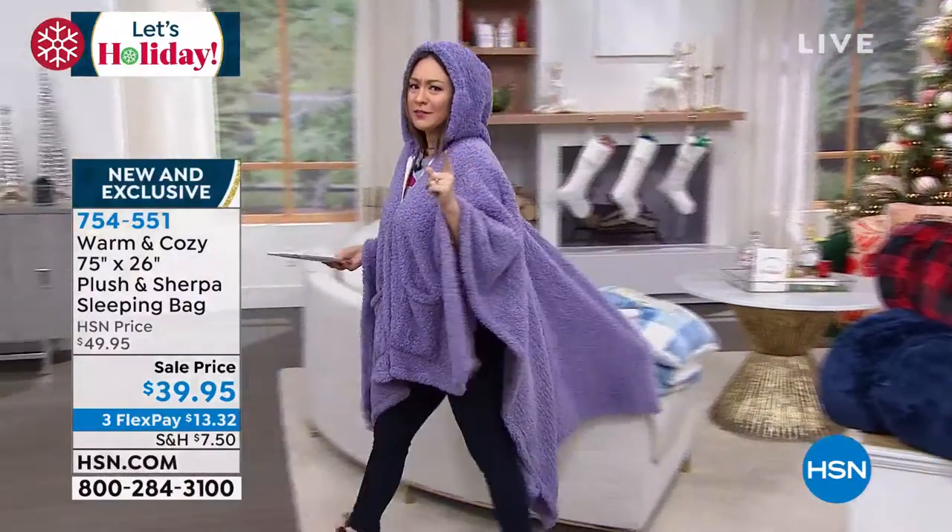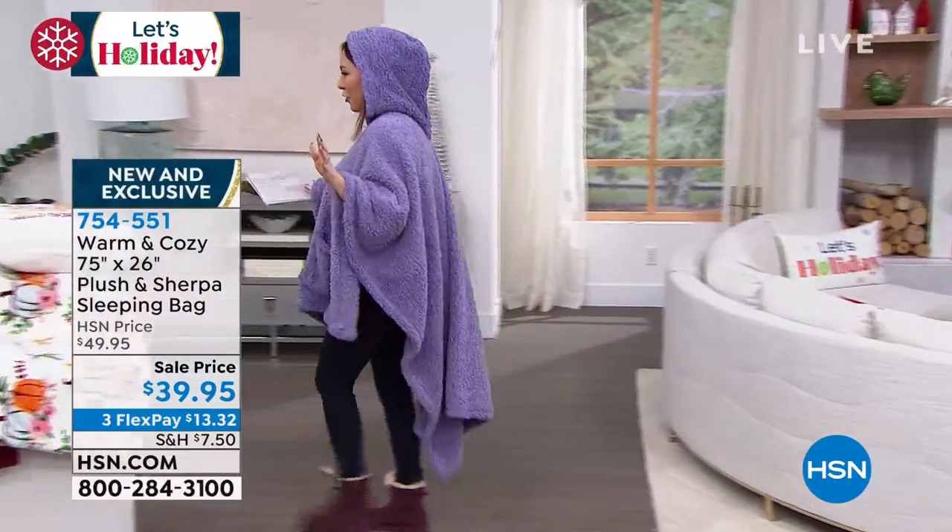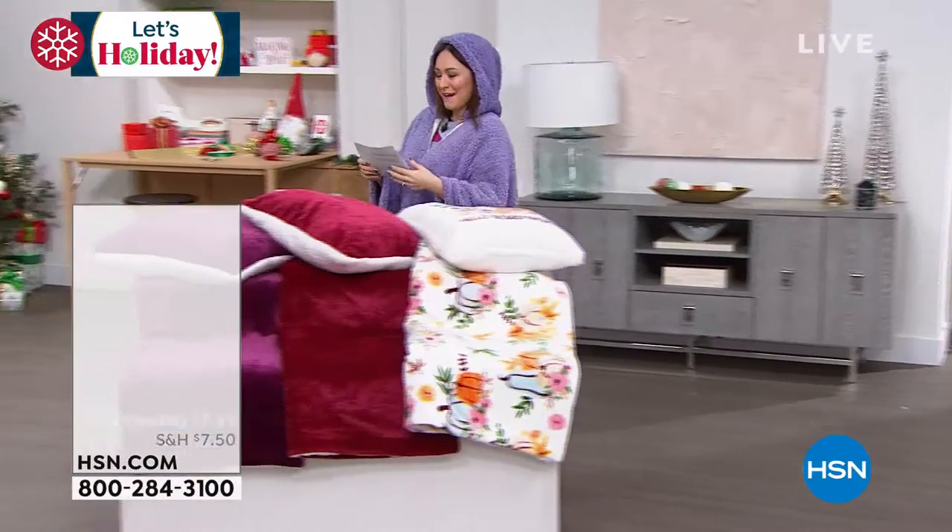Ellen, I hope you were prepared because this wasn't even supposed to be in the show, but we're going to throw it in right now.